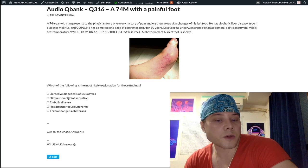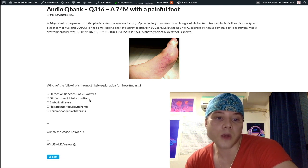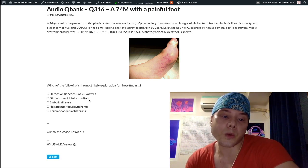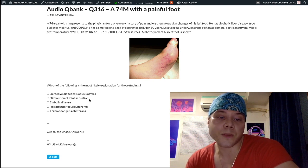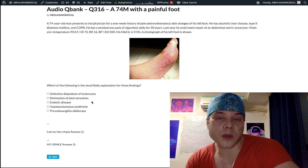Diminution of joint sensation refers to Charcot joints. This will be the answer on USMLE if they tell you disorganization of the tarsal bones. We constantly shift our weight to avoid too much pressure on one area, but because of impaired joint sensation in diabetes, patients are prone to Charcot joints. Nevertheless, A and B are wrong here — I'll explain why.